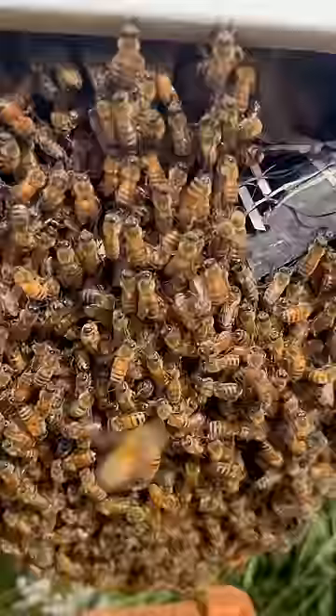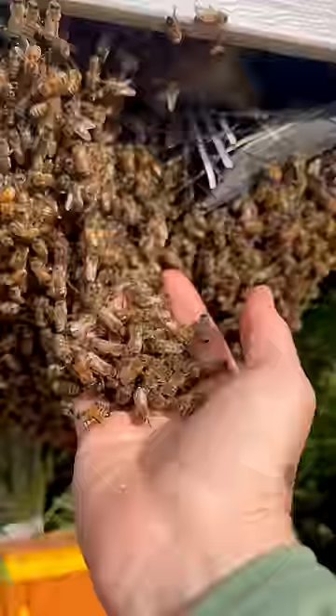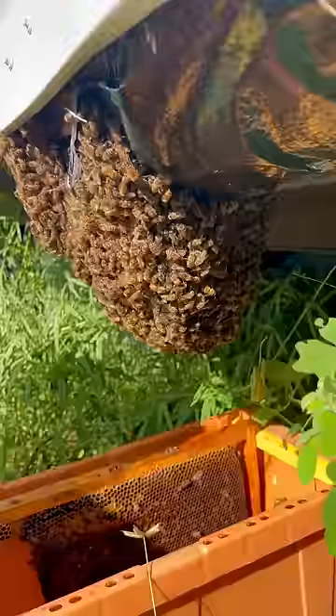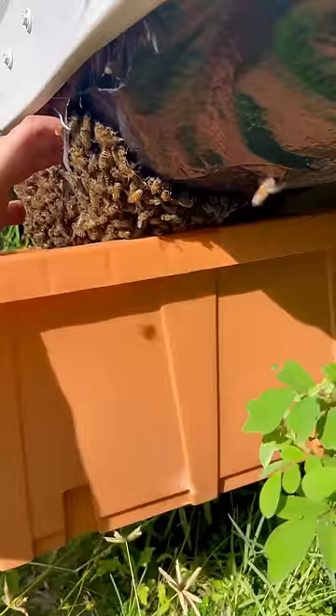When honeybees get established underneath a trailer, removing them can be difficult. Try to imagine laying underneath your bed with pounds of ooey gooey sticky honey dripping in your eyes and little stinging insects trying to kill you.